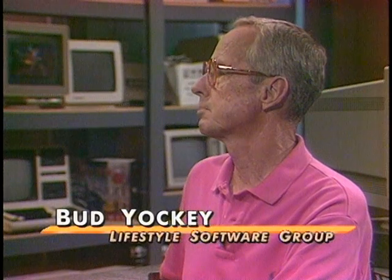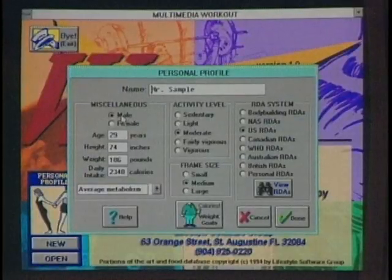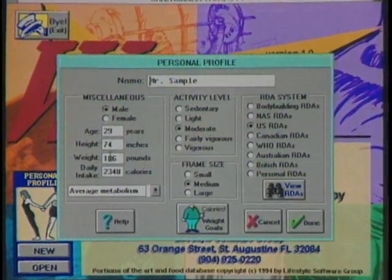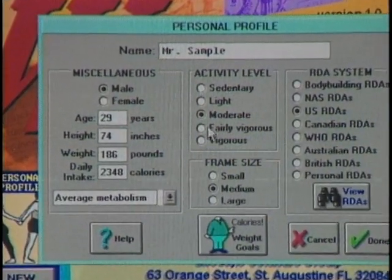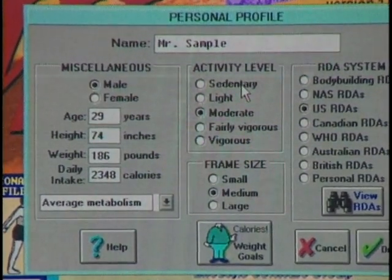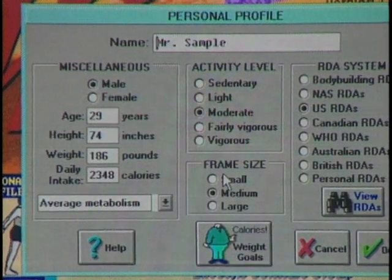With the Multimedia Workout, the first thing you do is tell the software who you are so it knows what plan to create. We go into the personal profile first: list your name, gender, age, height, weight. This will help determine your daily caloric intake. You can also note your activity level — whether moderate, vigorous, or whatever you prefer. The software has intelligence — once it knows who you are, it can plan activity programs.